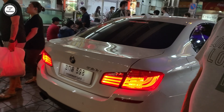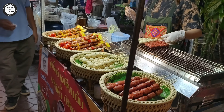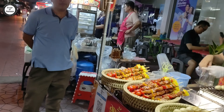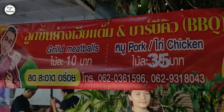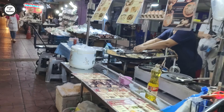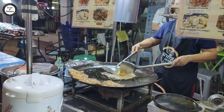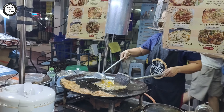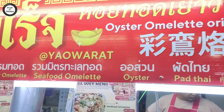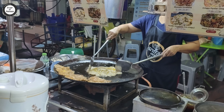Nearly got run over by a BMW - brand new BM, looks like a 6 Series. That food looks pretty good. There's a shawarma stall over there. I actually had one of these at lunch today - an oyster omelet. Beautiful actually, guys. There it is - oyster omelet. I had one for lunch.